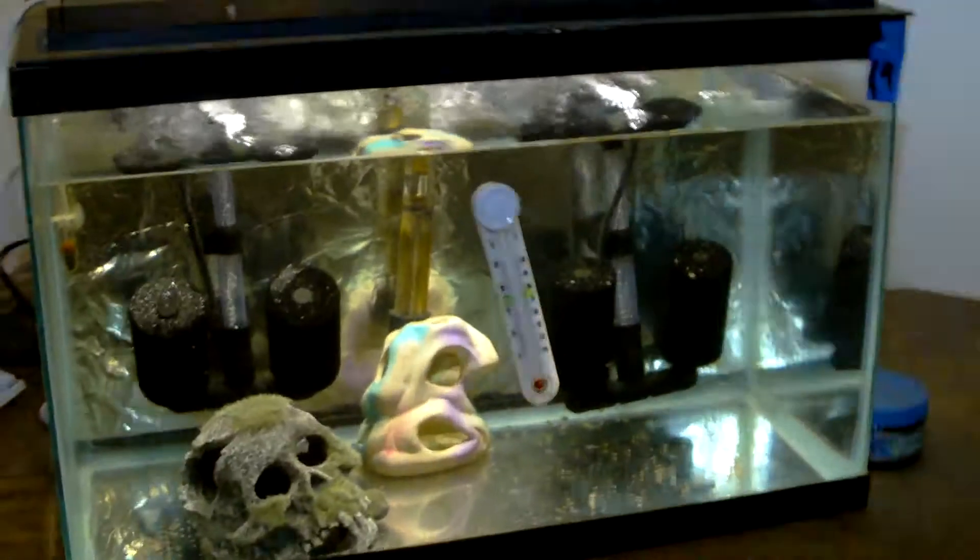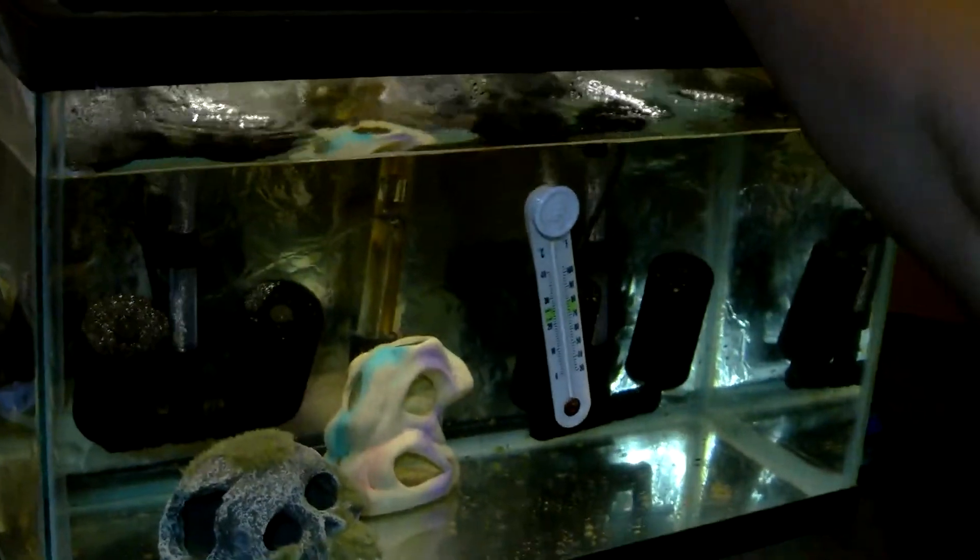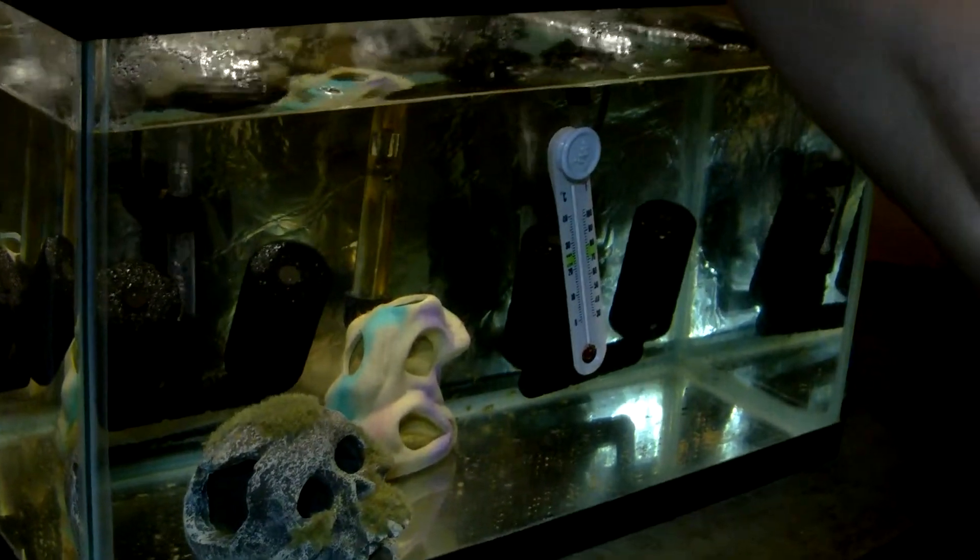These are our baby silver veiled, they're about three weeks old.